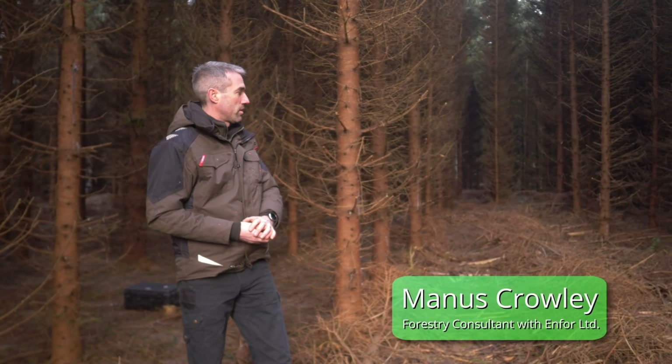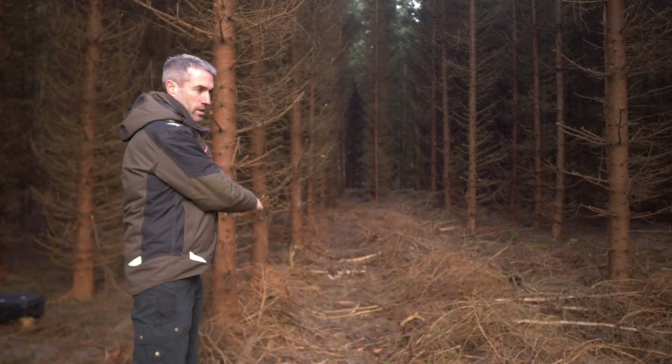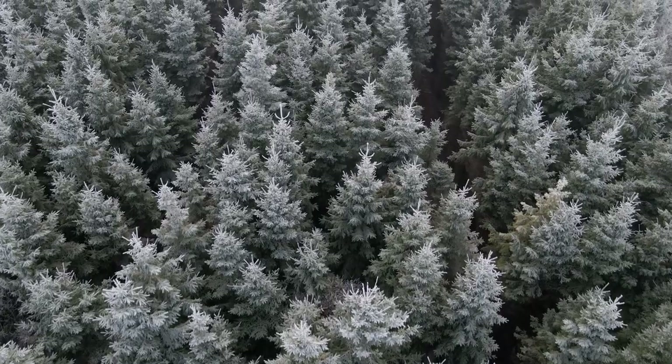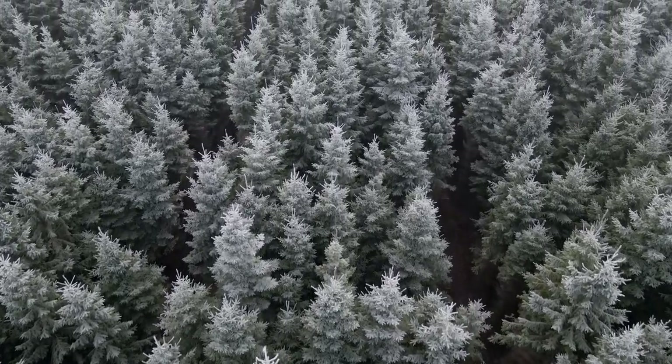A whole process of CCF interventions will be initiated here. This is just the first thinning, which is really just to put in what we call an access rack for the machine to drive in, and some selections have been made. At the first thinning stage it's relatively similar to a conventional thinning, but it's really at the next thinning intervention stage that we will start to see a lot more interesting things happen.